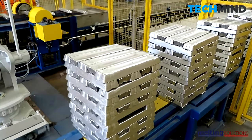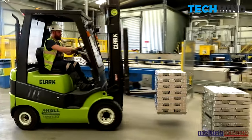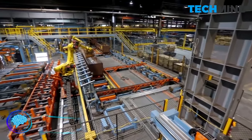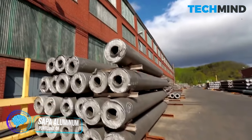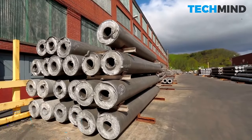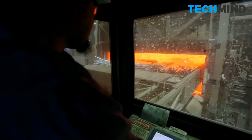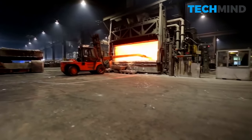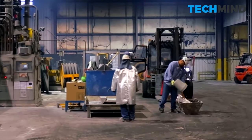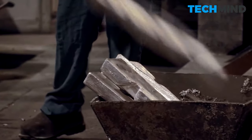The extrusion process starts with the casting of aluminum alloy logs, which are made by melting high-purity aluminum along with purchased and in-house scrap and alloying elements such as magnesium, silicon, copper, or manganese. For example, the primary alloying elements added to 6060–6063 alloy are magnesium and silicon, which form a compound called magnesium silicide that gives the alloy its strength.